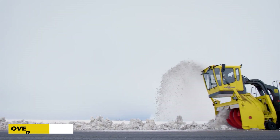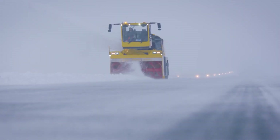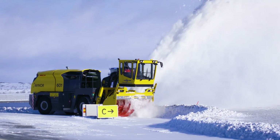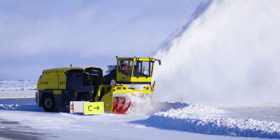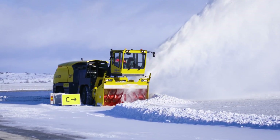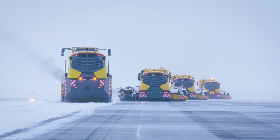Snow-covered runways are no match for the Overraison TV 1000, a heavy-duty airport snowblower built to clear massive snow drifts in record time. This 32-ton powerhouse features two diesel engines producing a combined 1,000 horsepower, allowing it to move 7,500 tons of snow per hour. It can even reach speeds of 60 kilometers per hour, making it one of the fastest airport snow removers in the world.